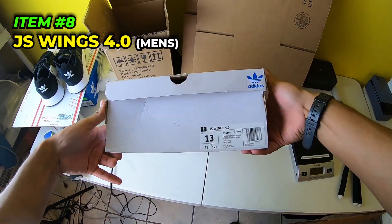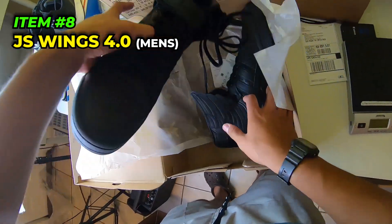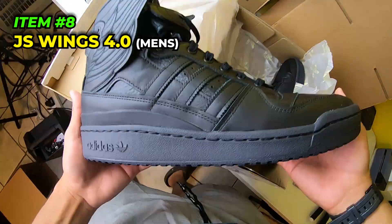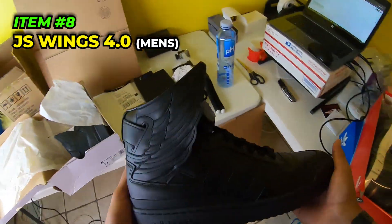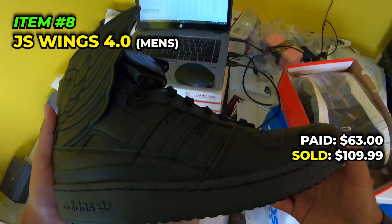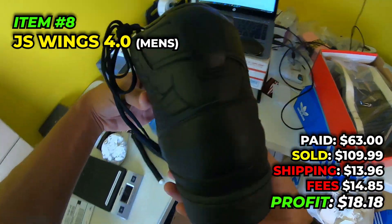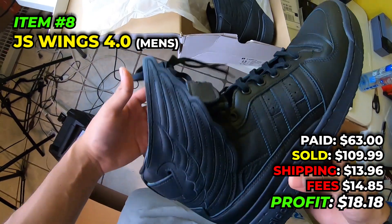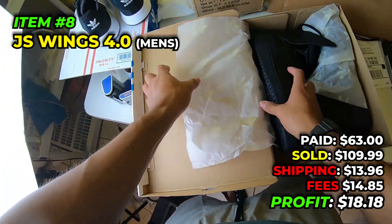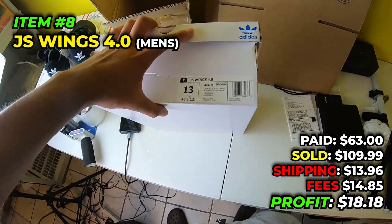Moving on, we got these men's size 13 Adidas Jeremy Scott Wings 4.0s - freaking fat, huge, and insane looking shoes. Not a fan myself but they're pretty cool in triple black. We paid $63 in July 2022, sold them for $109.99, paid $13.96 to ship, fees were $14.85, and we make $18.18. The fee increase eBay did kind of sucks, but it is what it is - gotta sell more, make more.